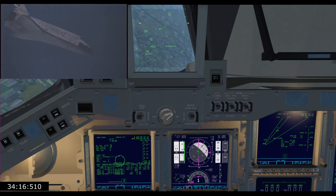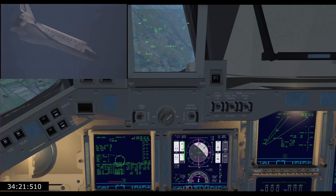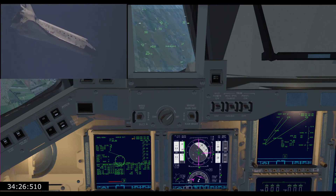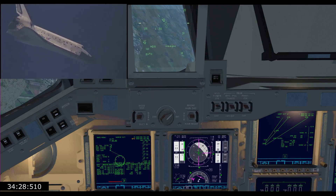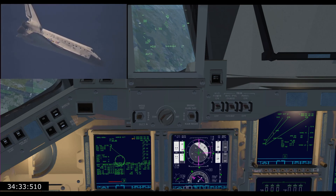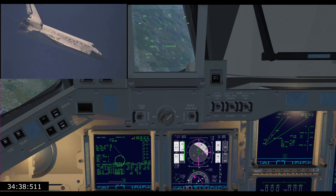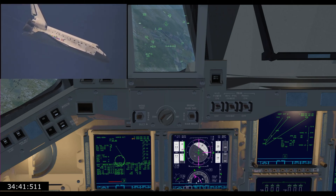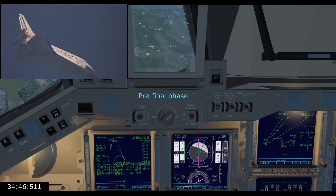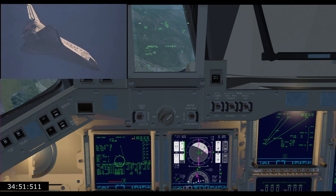Atlanta, Houston — you are on at the 90. Copy, on at the 90. Coming up on 16,000 for MLS. MLS is next. GPS was rock solid and I'm picking up the runway now. 14,000. Atlanta, Houston. Copies. Field in sight.